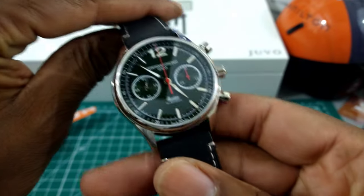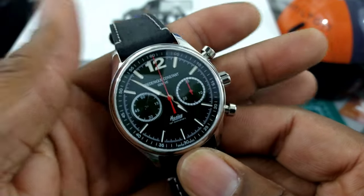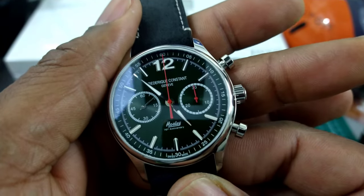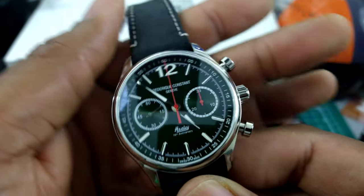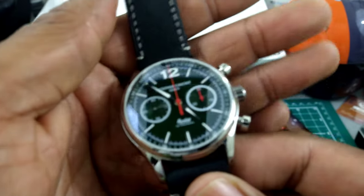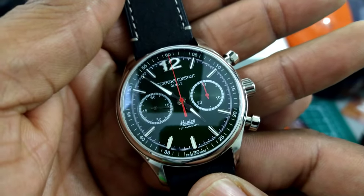Welcome to another episode of Watch Once Over. My name is Biggie. Today we're going to be looking at this beautiful Frederique Constant Healey Edition automatic chronograph. This watch is beautiful British Racing Green and I just love this buy.